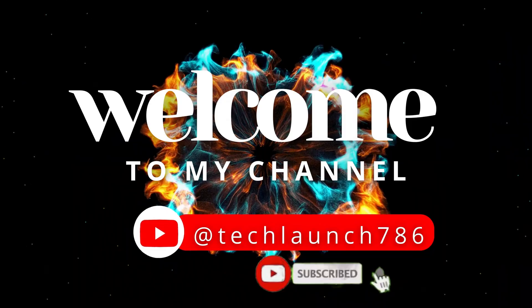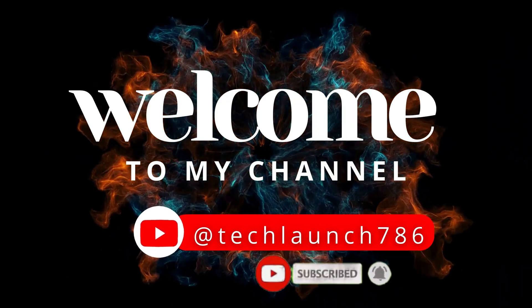Welcome to my channel, Tech Launch. Subscribe to the channel and click on the bell icon for the latest tech updates.